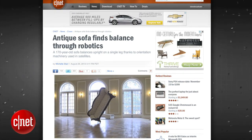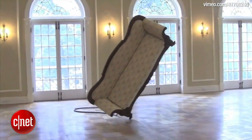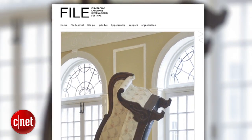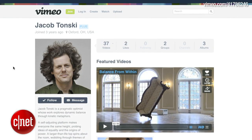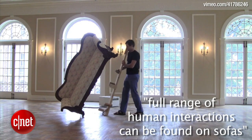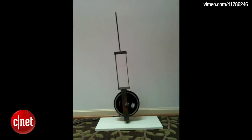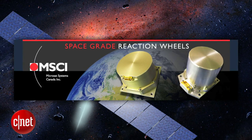This 170-year-old sofa balancing itself on one leg was part of an art installation called Balance From Within, exhibited at the 2013 File Festival in Brazil. Artist Jacob Tonski was inspired by relationships, calling them a balancing act, and believes that the full range of human interactions can be found on sofas. Jacob used a reaction wheel, which is a rotating device commonly used in spacecraft for adjusting orientation when it rotates off-center.